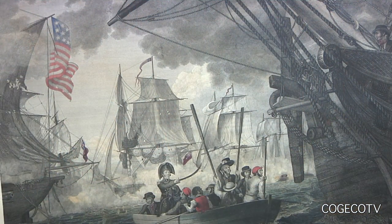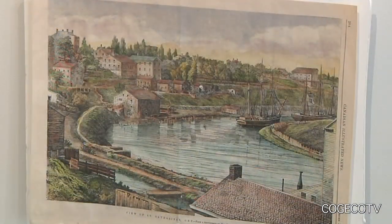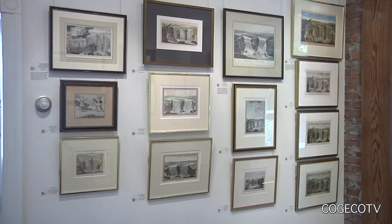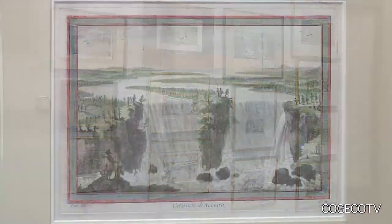The prints include key events from the War of 1812, transportation development, agriculture, and various sketches of Niagara Falls. We have a wall of 12 prints which shows a survey of the first 100 years of European illustration of the falls, starting from the late 1600s up to the late 1700s.